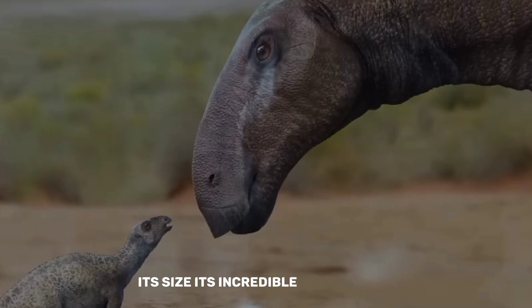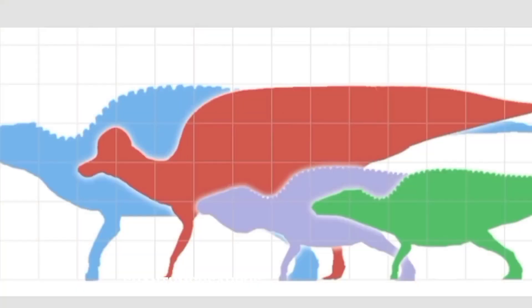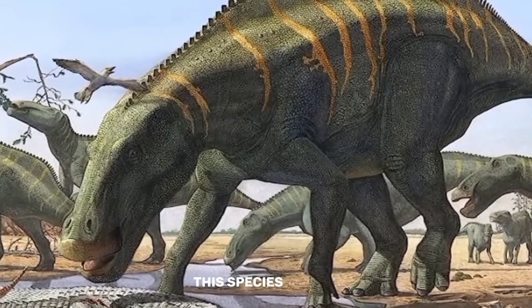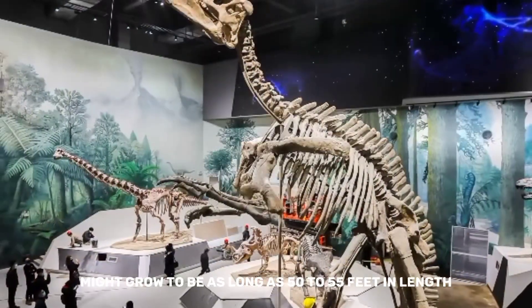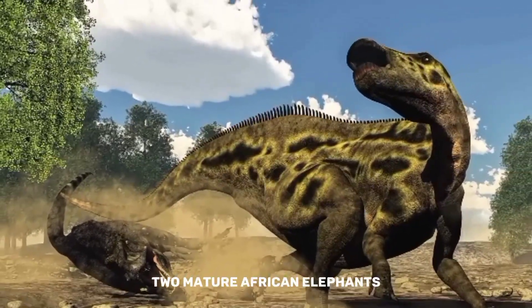Its size, its incredible adaptations, and its place in the prehistoric hierarchy will leave you awestruck. Shantungosaurus lived up to its name, being a genuinely enormous dinosaur — imagine a four-story-tall monster that lived during the late Cretaceous era. Adults might grow to be as long as 50 to 55 feet in length, and the biggest ones could weigh up to 15 to 20 tons.